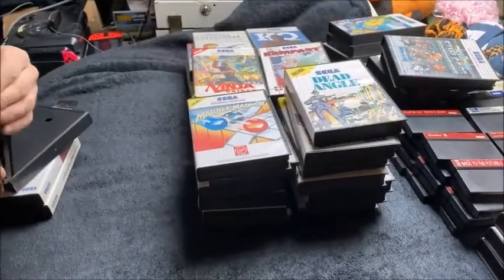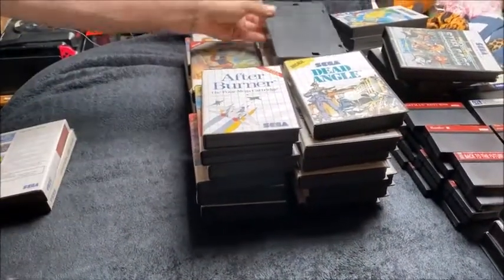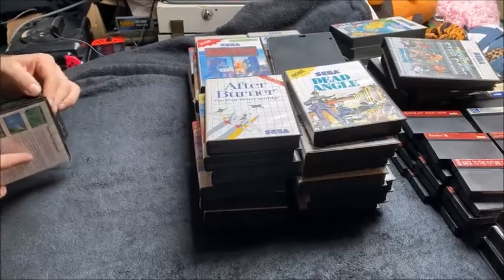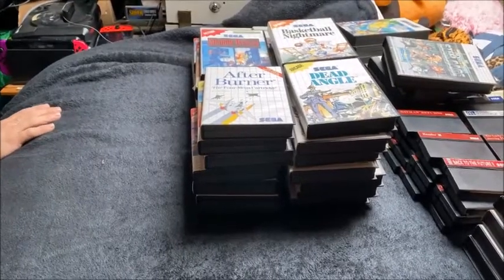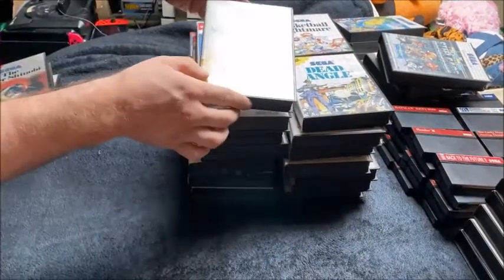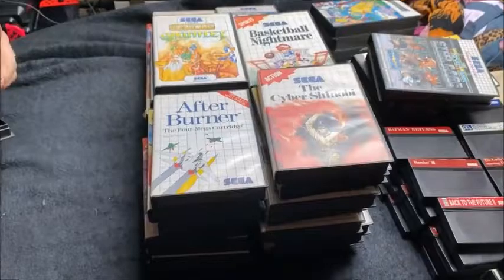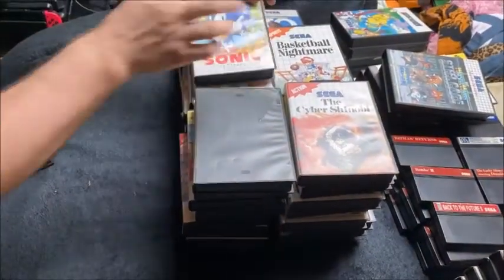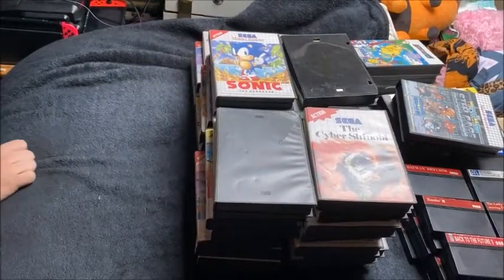A complete copy of Dead Angle. A complete copy of Afterburner, which is one of the games I reviewed recently. Sonic the Hedgehog in a blank case. Shadow Dancer — just the cart and the case. Basketball Nightmare complete. Gauntlet — can't beat a bit of Gauntlet. A complete copy of the Cyber Shinobi. A blank case that's Pac-Mania. Complete copy of Sonic the Hedgehog for the Master System. Xenon 2 Mega Blast — manual and cart in a blank case.